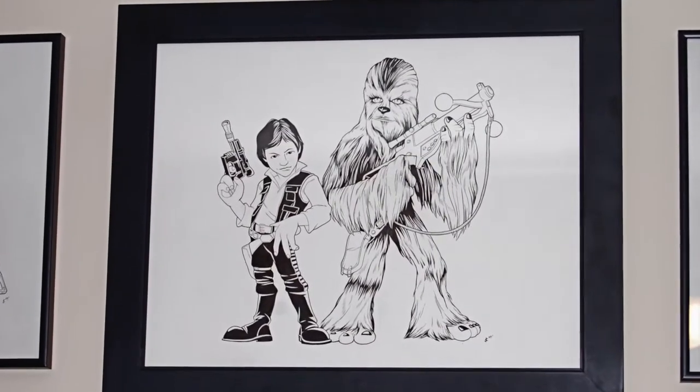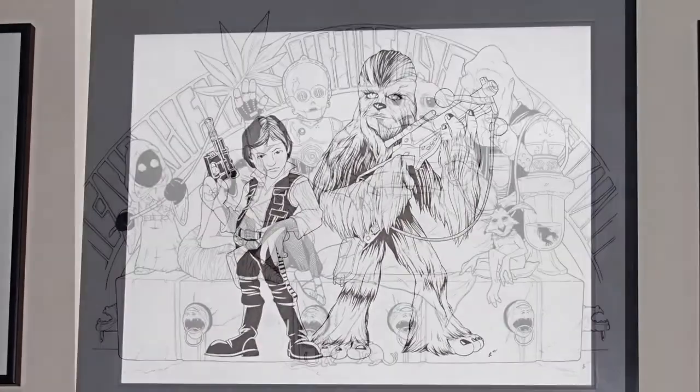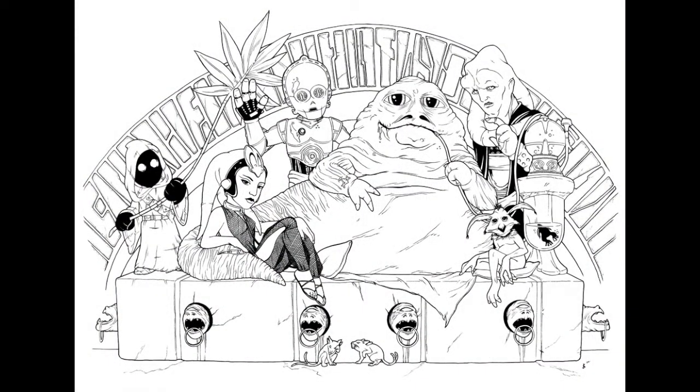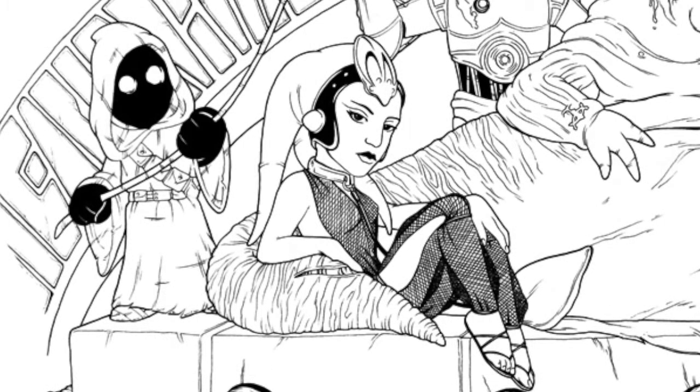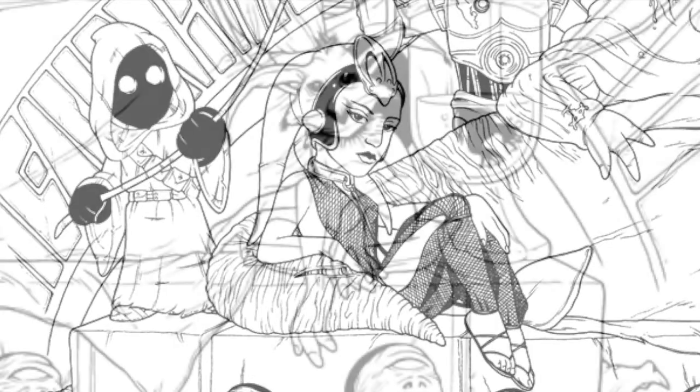Then I decided to ask him if he'd be able to do an entire Jabba's Palace scene for me. As you can probably guess, he agreed. I wanted the characters in the scene to be in scale with the other characters he had drawn for me, which meant that the finished scene would be quite large — 18 by 24 inches.